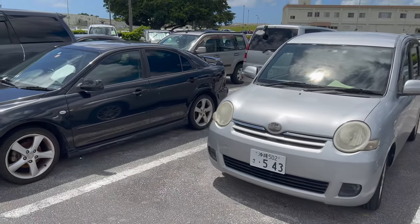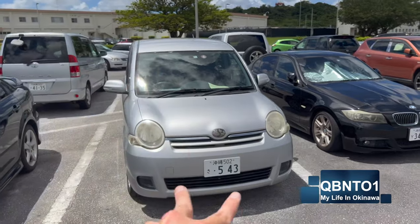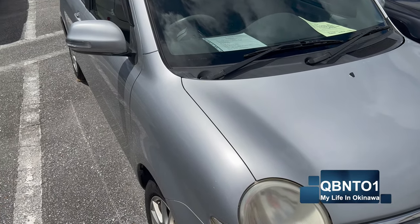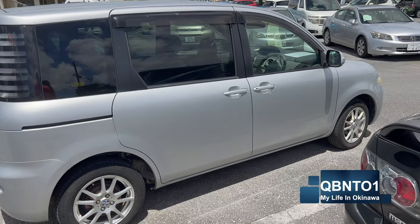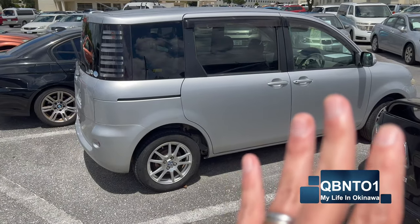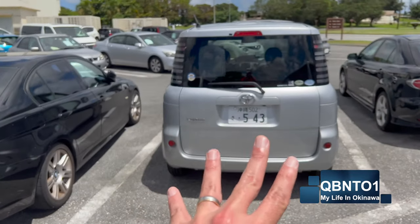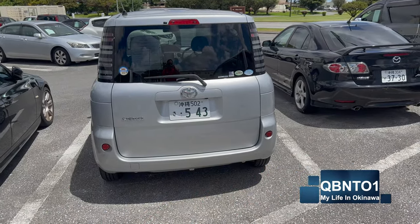Now this one here — if you watch my channel from the beginning, you know I had a Toyota Sienta. It's awesome. It's a three-row seat car: two buckets in the front, a bench in the middle, and a third row that pops up and can fit adults. It's actually more roomy than you'd think. JCI is due November 2023, it's in excellent condition with cold AC. It has a power door which is great for the rainy season when you're picking up kids from school. This car is extremely reliable and they want three grand for it.